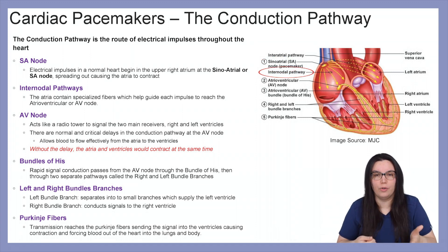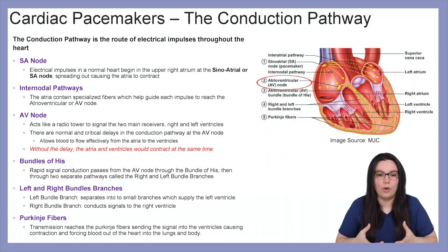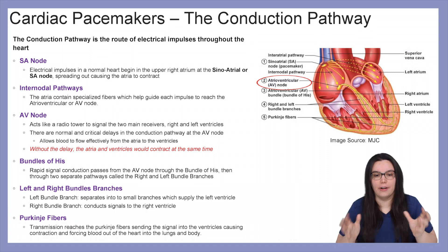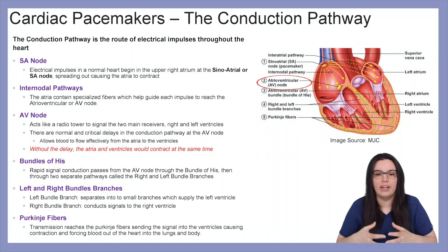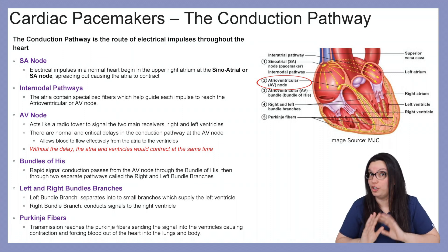Moving on to our intranodal pathways: the atria contains specialized fibers which help guide each impulse to reach the atrioventricular, or AV, node. That AV node acts like a radio tower that signals the two main receivers — our right and left ventricles. It is normal for the AV node to cause a critical delay in the conduction pathway, allowing blood to flow effectively from the atria to the ventricles. Without this delay, the atria and ventricles would contract at the same time, which we don't want.